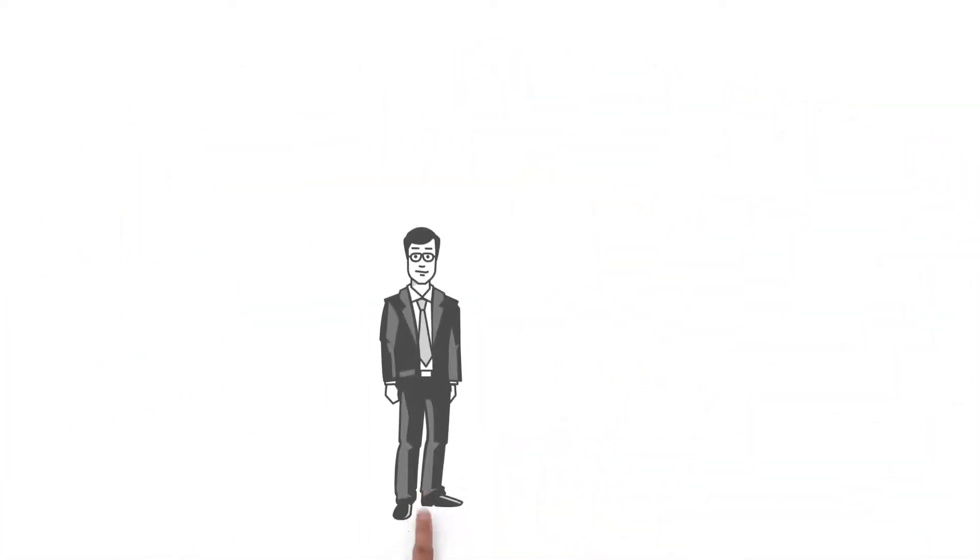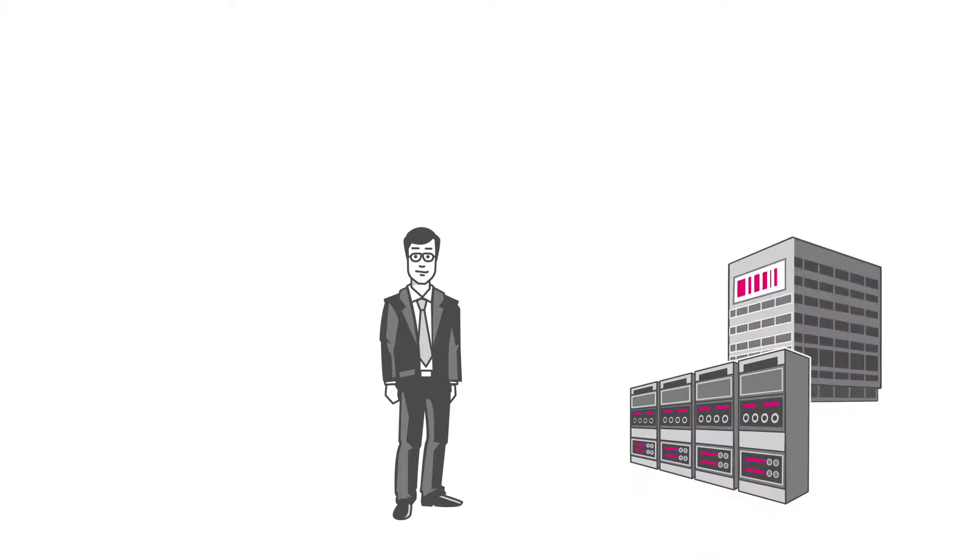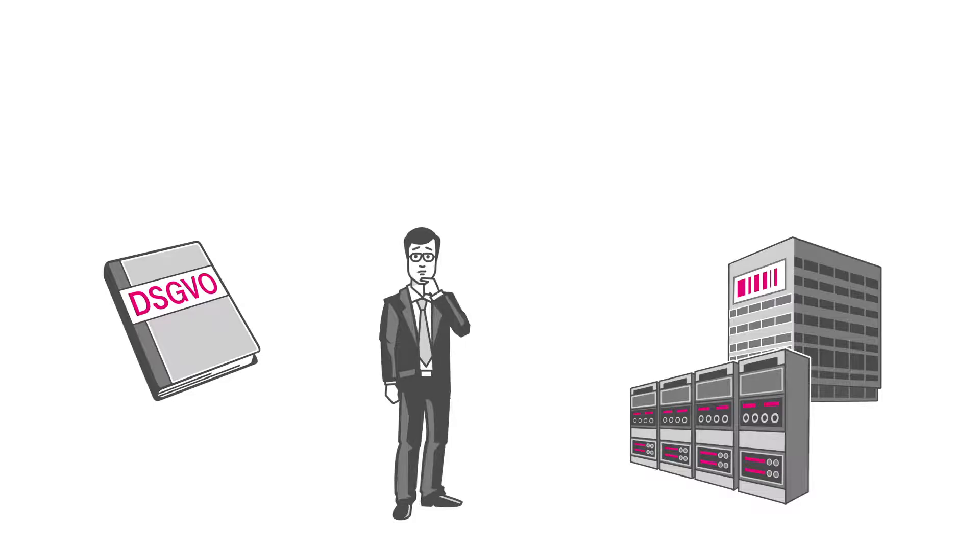This is Mr. Stevens. He runs the IT department of a large company, so he's heard about the new EU General Data Protection Regulation. But he's not sure what obligations it will pose for his company.